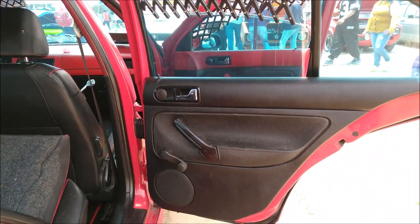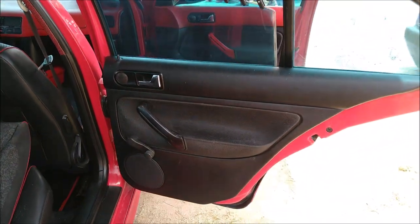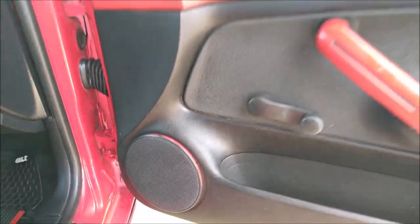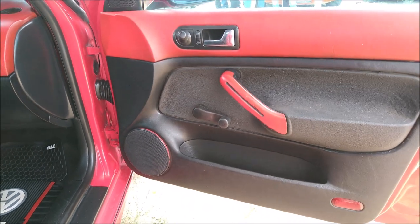Aquí en las puertas traseras no se le puso nada, pero las puertas delanteras sí cambiaron. Cambiaron las bocinas por unos medios también de la marca División.